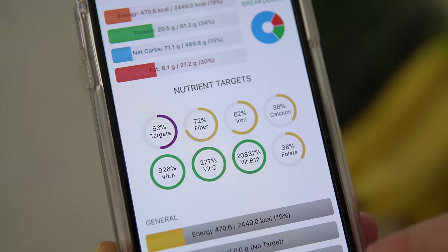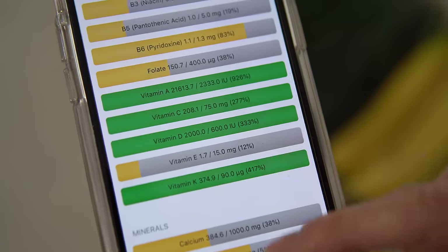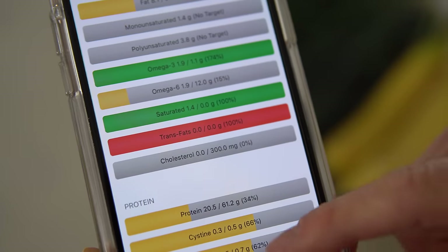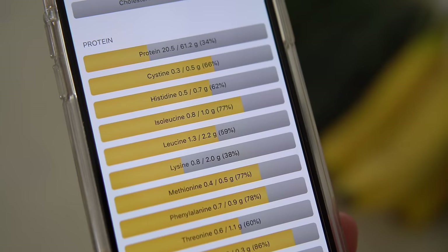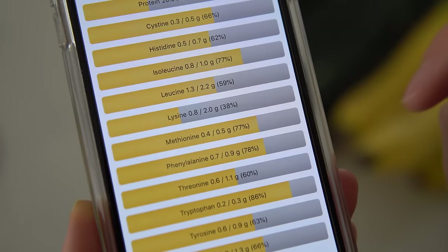Folate is also a great nutrient you don't want to miss out on. Scrolling through, you can check out all of the vitamins, all of the minerals, carbohydrates, healthy fats, and of course proteins. You can see we've got quite a handful of all of our essential amino acids in this smoothie alone.